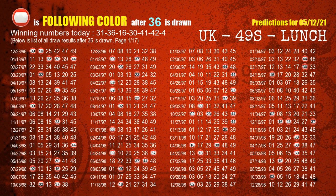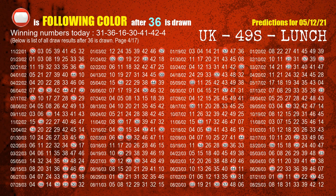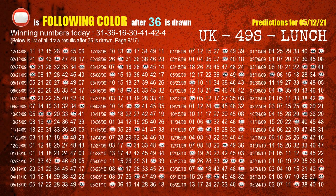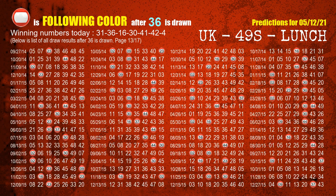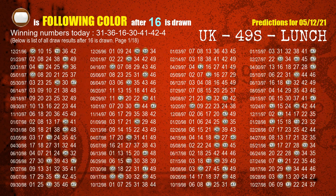The second winning number is 36. The most frequently following color is red when 36 is the winning number in the last draw. The third winning number is 16. The most frequently following color is brown when 16 is the winning number in the last draw.